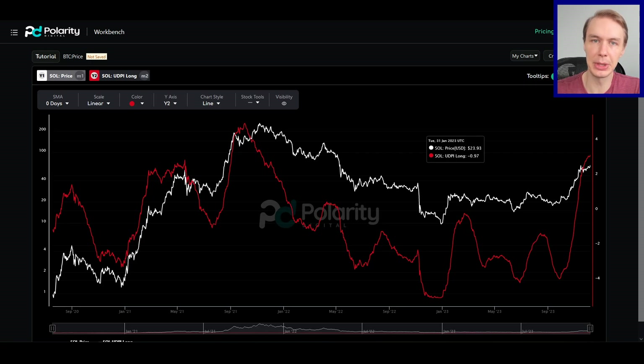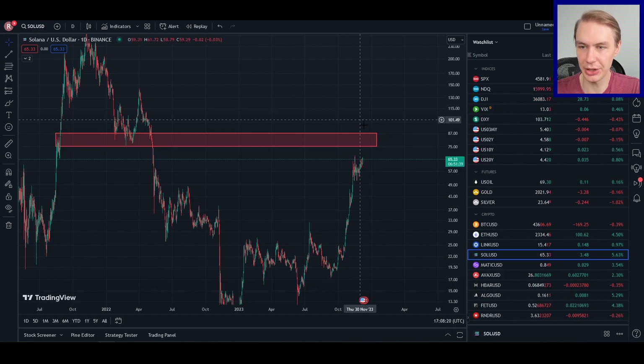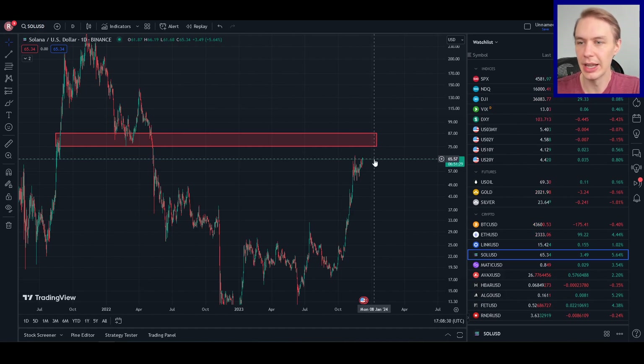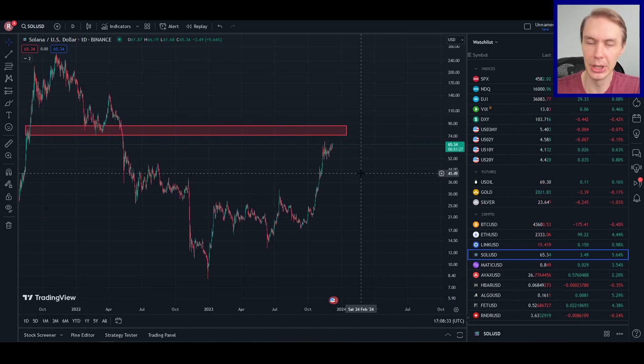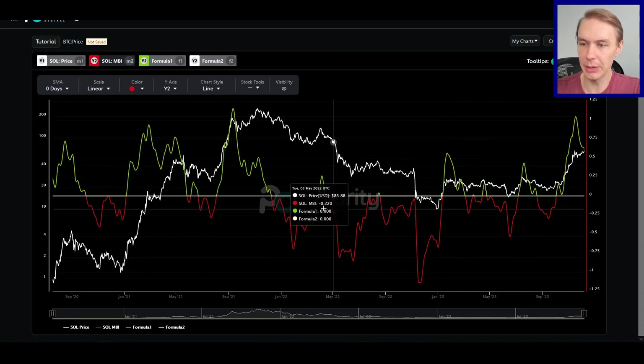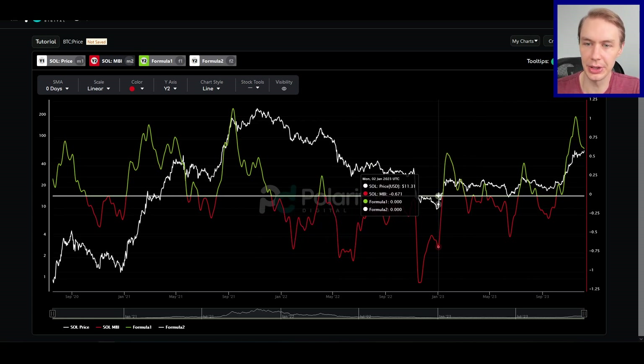That all being said, let's think beyond the short-term details about whether we catch resistance here or go a little higher. Let's think more about where Solana is in its market cycle, because I think that's what we really care about. If crypto is going into a new bull market — and that really seems to be what the data is pointing to right now, which is quite exciting — altcoins tend to do really well in that type of environment. We're no longer in the regime where alts just get crushed against the dollar, against Bitcoin, and against Ethereum. In fact, they can really start to outperform.